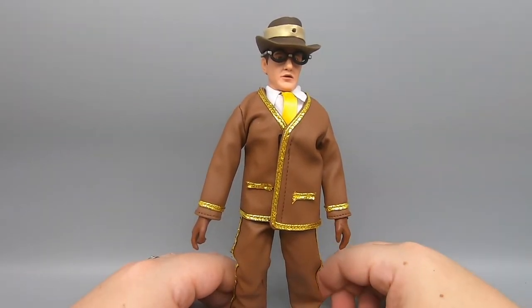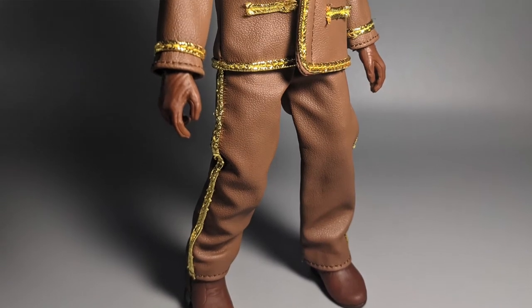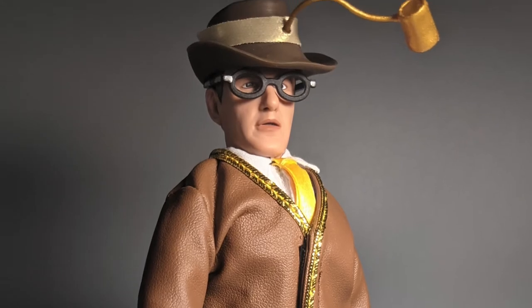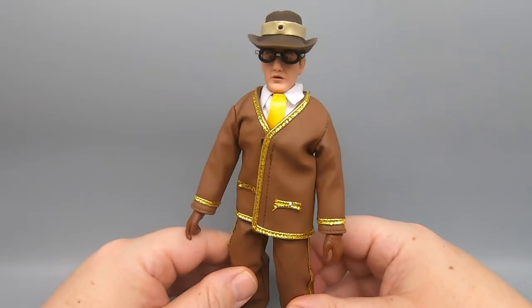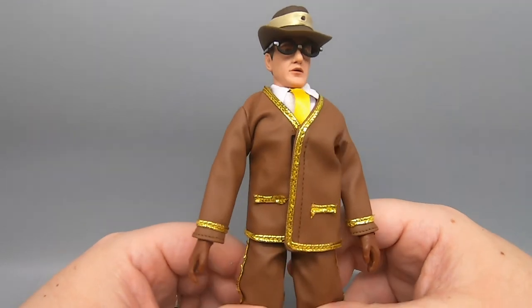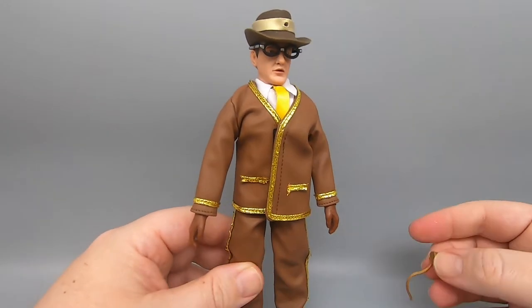Alright, so here is Roddy McDowell as the Bookworm, and now that I take a look at it they did give him a kind of a pleathery look to his outfit — not bad looking at all, pretty good sculpt, looks like the character.